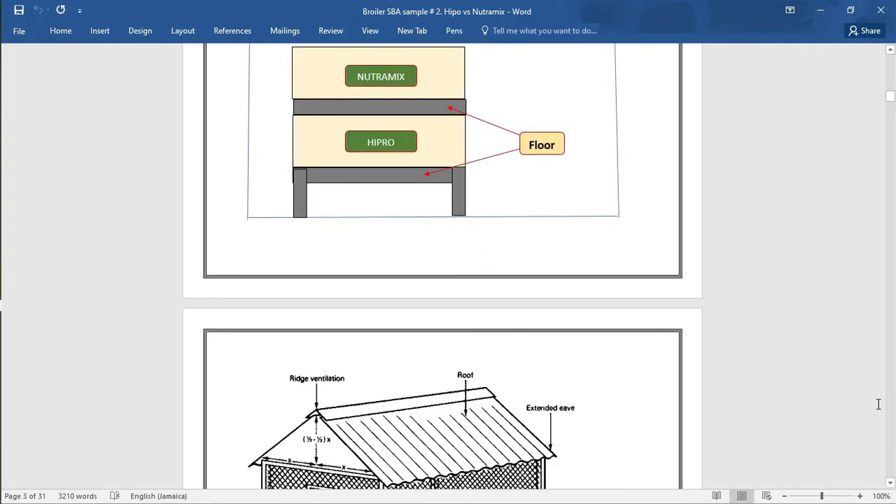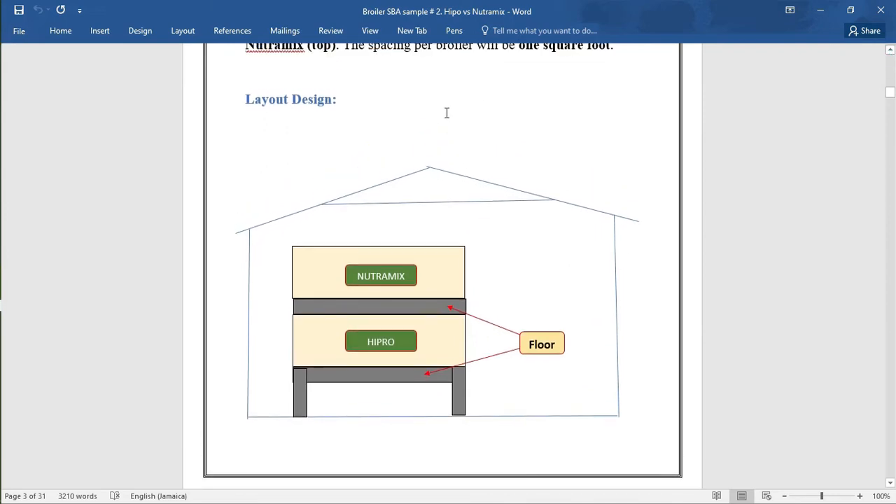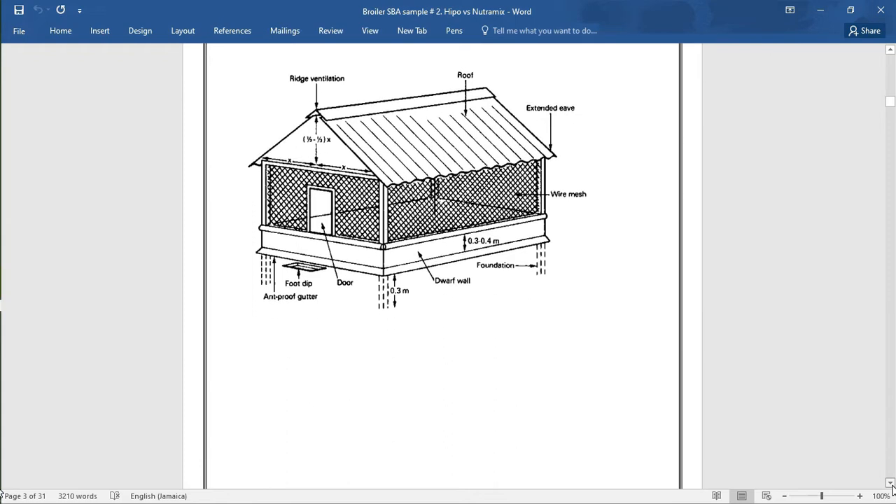With this SBA, the chicks will be brooded in one section — 10 will be brooded here and 10 will be brooded here — and they will be allowed to grow up to their full life for six weeks. So 10 will be brooded from brooding to six weeks in each section. In this case, they are not brooded for two weeks and then the experiment carried out for four weeks. The experiment will be carried out for the whole six weeks from brooding right up. That's a chicken coop here.